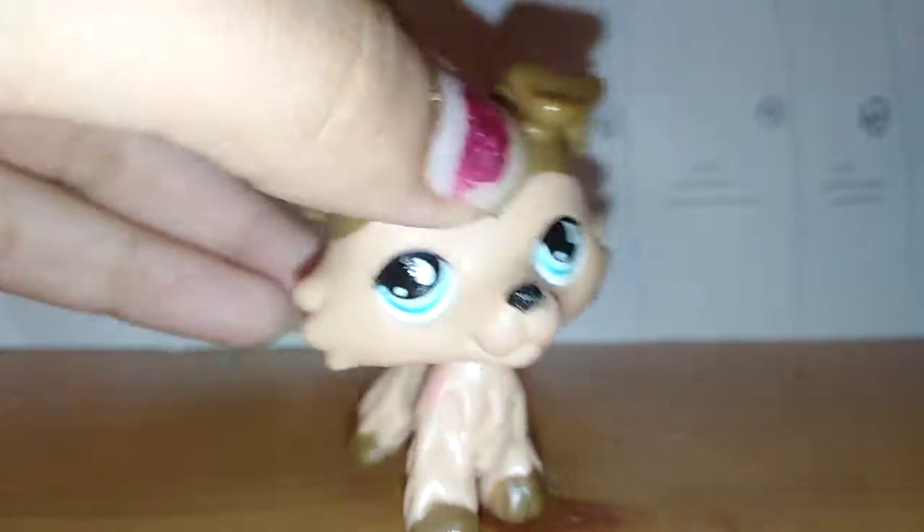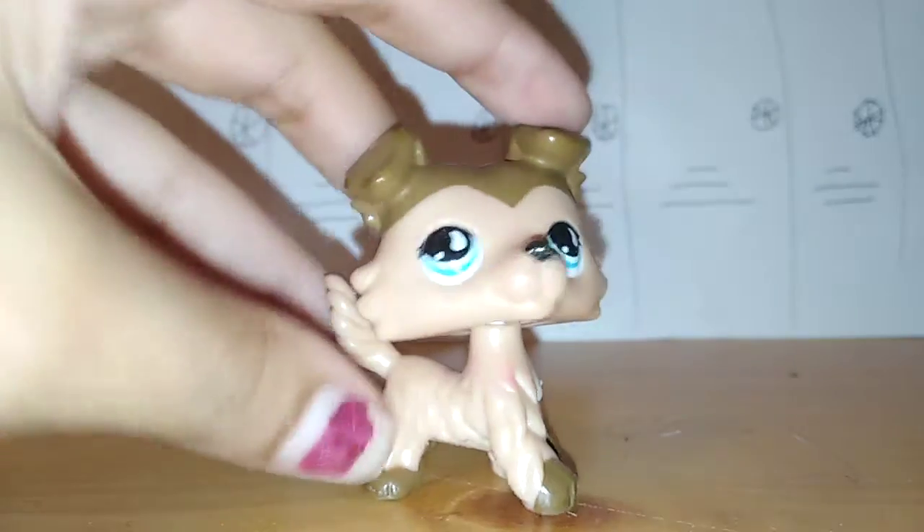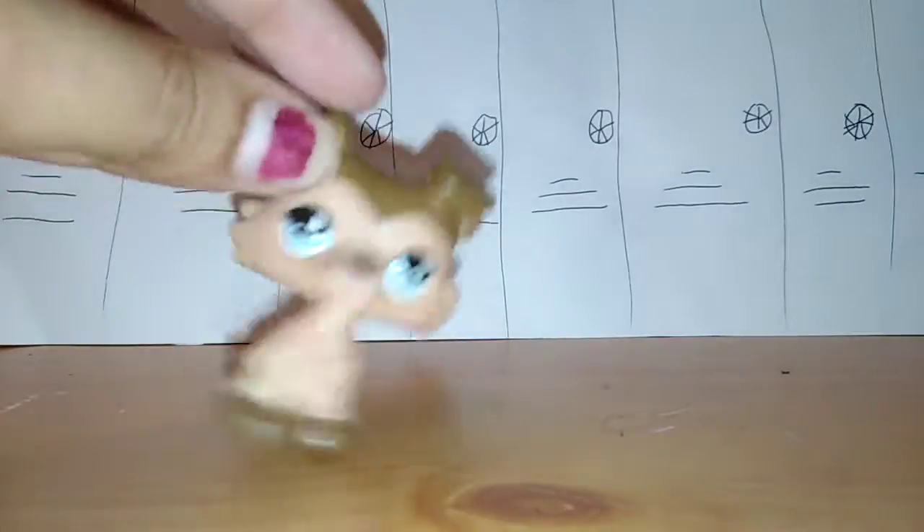Sorry, I almost pushed over the camera! So this is how he turned out — he's super cute and adorable. I really like him and I think he'll be a good boy collie.